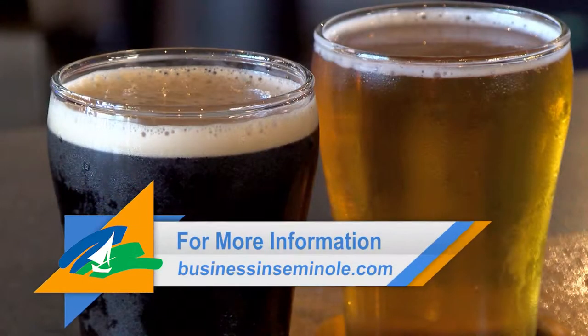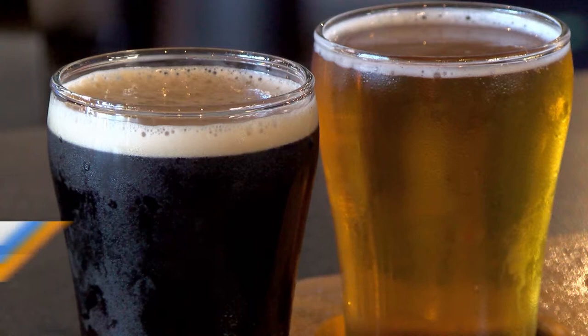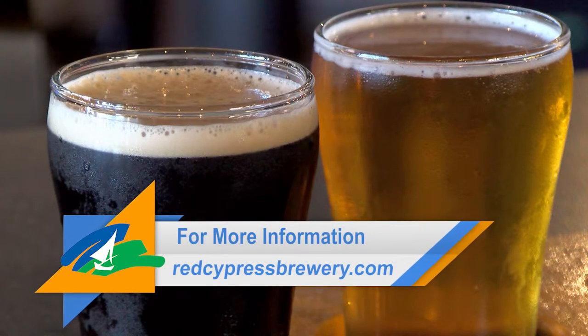For more information about Seminole County economic development, visit businessinseminole.com, and for more information about Red Cypress Brewery, visit redcypressbrewery.com.